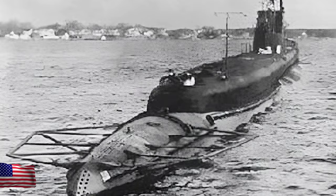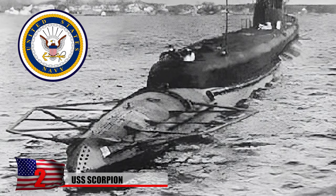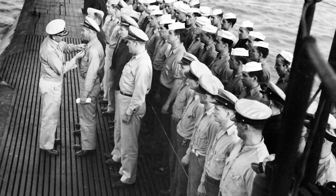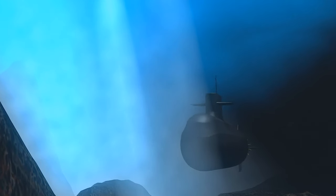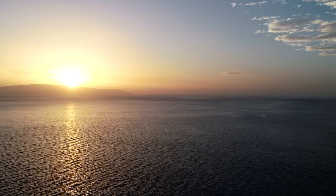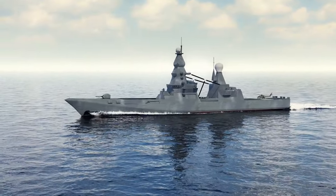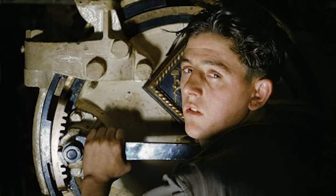USS Scorpion: The USS Scorpion SSN-589 was a nuclear-powered submarine of the United States Navy, part of the Skipjack class, commissioned on July 29, 1960. The Scorpion was primarily designed for anti-submarine warfare and intelligence-gathering missions. Tragically, on May 22, 1968, the USS Scorpion went missing while on deployment in the Atlantic Ocean, and it wasn't until October 31 of that same year that the wreckage was discovered. It was lost with all 99 hands on board.